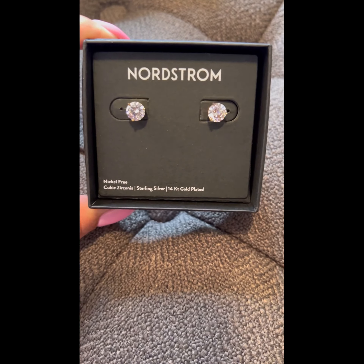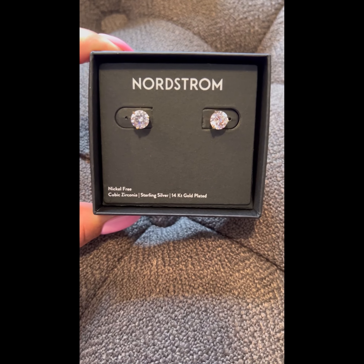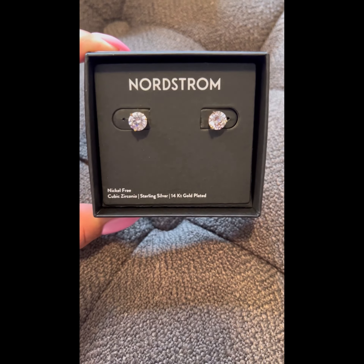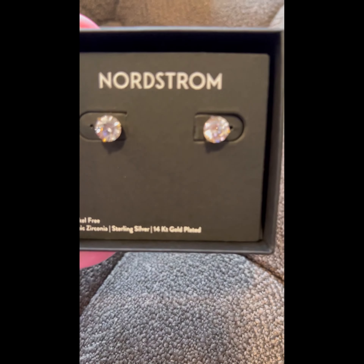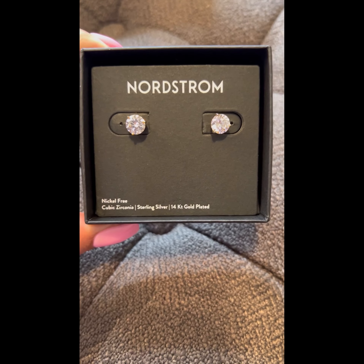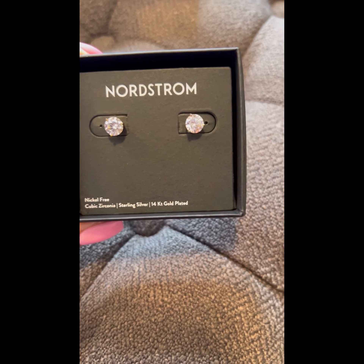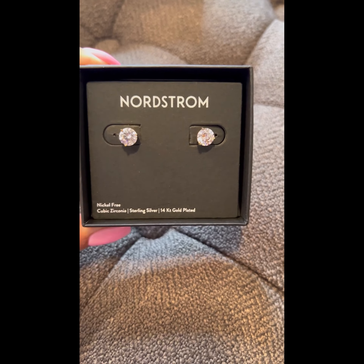The next item is a pair of cubic zirconia sterling silver 14-karat gold-plated stud earrings. I'm zooming in so you can see — I'm having a little trouble focusing — but I believe these retail for approximately $30 during the anniversary sale and $48 or $49 thereafter.